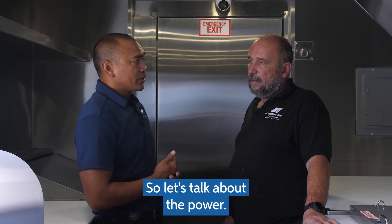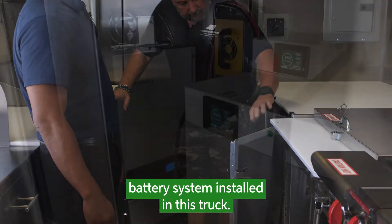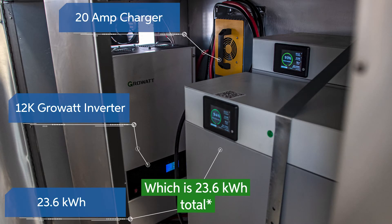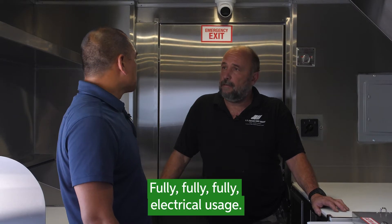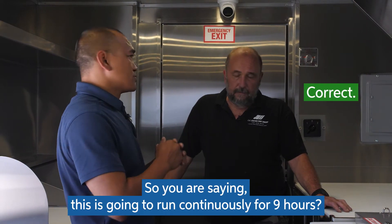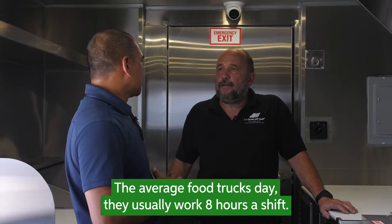So let's talk about the power. I have a two Condor battery system installed on this truck, which is 23.6 kilowatts each, and that is plenty for a nine-hour shift. So you're saying this is going to run continuously for nine hours, everything at full power? Full power. And is that going to be enough time for the average food truck? Yes, usually working eight hours a shift.